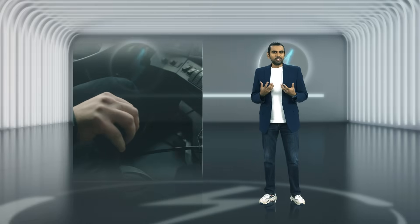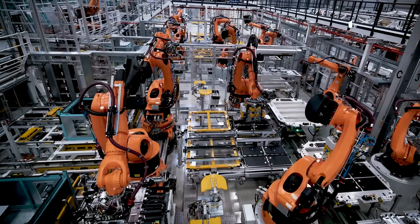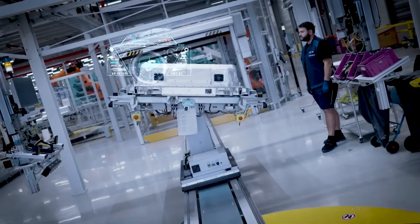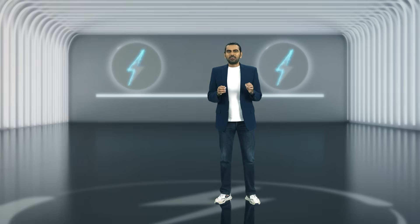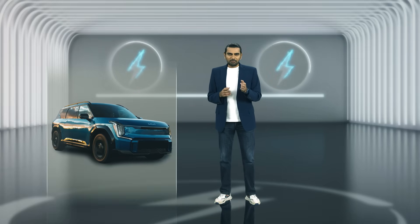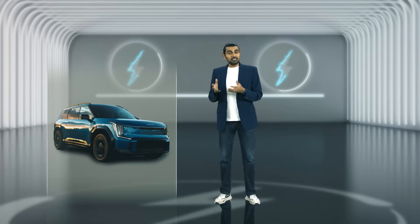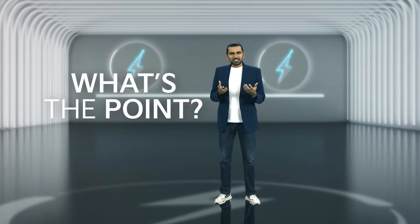Do I miss a manual gearbox? Every single time. But here's the truth: the future is electric, and what's making that possible is all of this great engineering. On the next episode, we talk design and a little dynamic performance — because if it doesn't turn heads and blow past them, what's the point?